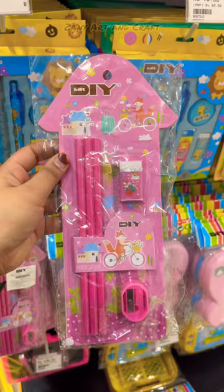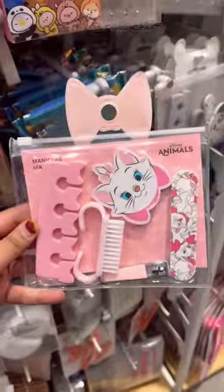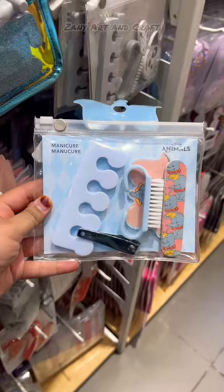Pink stationery set, blue stationery set. Pink nails kit, blue nails kit.